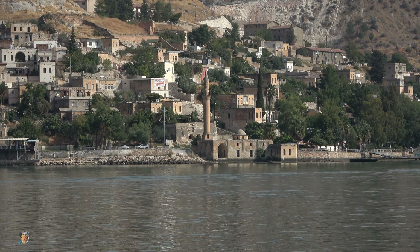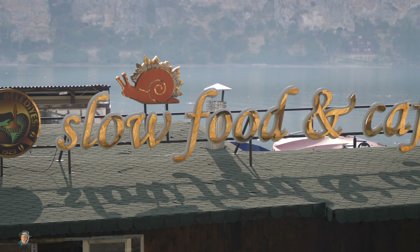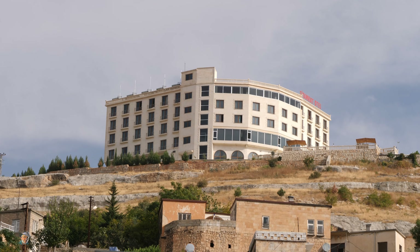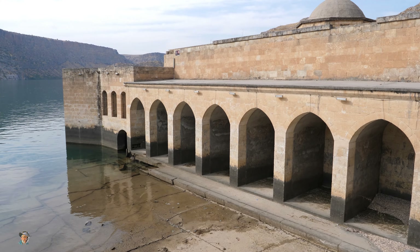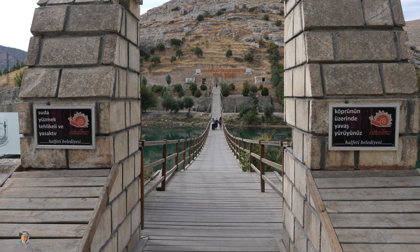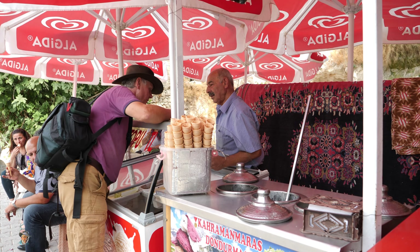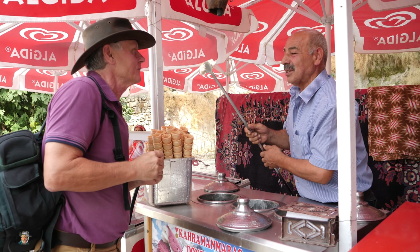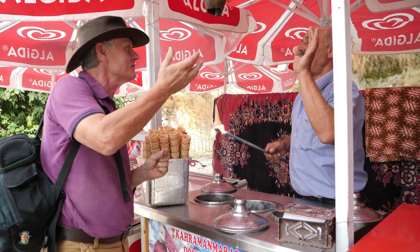The part of Halfeti that survived the reservoir flooding is actually an interesting place on its own, with a few restaurants and cafes and a few places to stay. It's a great place to meet other travellers and chat with the locals. I asked this ice cream guy how life was before the dam, and he said: well, we lost our house and our garden.